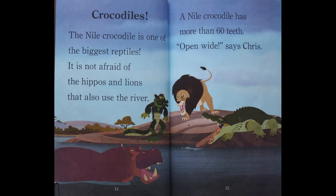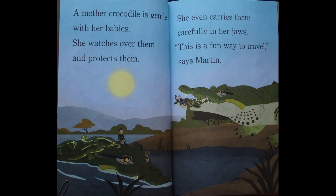Crocodiles. The Nile crocodile is one of the biggest reptiles. It is not afraid of the hippos and lions that also use the river. A Nile crocodile has more than 60 teeth. Open wide, says Chris. A mother crocodile is gentle with her babies. She watches over them and protects them. She even carries them carefully in her jaws. This is a fun way to travel, says Martin.